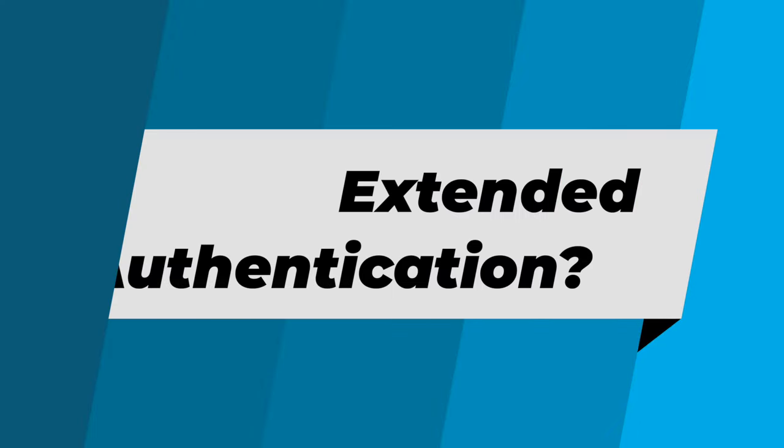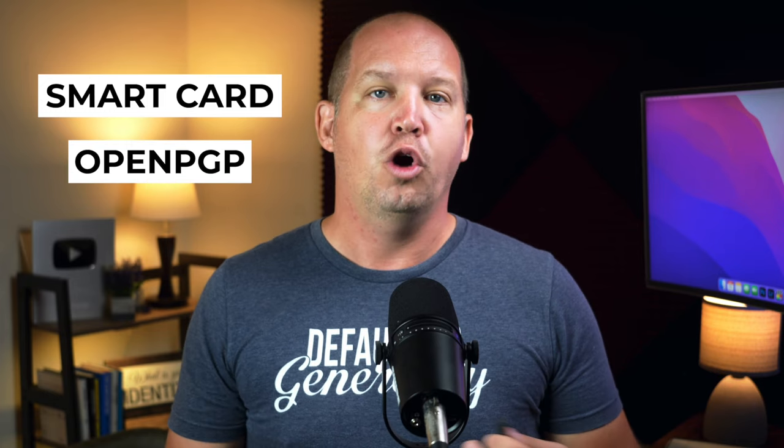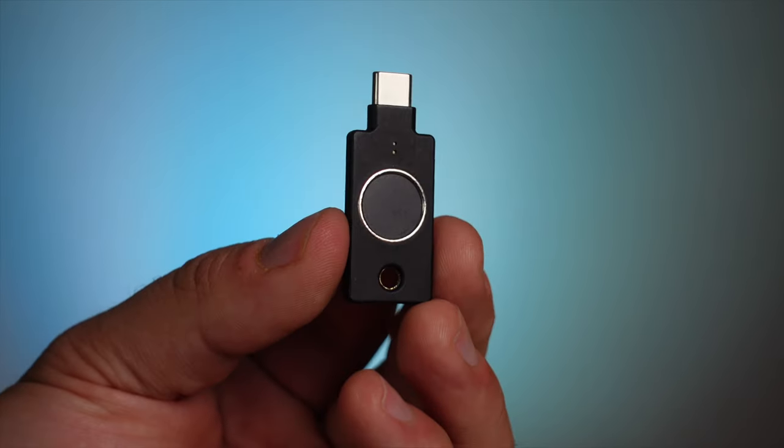Second question: do you need extended authentication support? Usually this only applies to businesses with things like smart card support, or for those who are incredibly privacy-conscious with OpenPGP for email. If none of this makes sense to you, then you probably don't need it. Or if you fear somebody stealing your key and using it without your permission, extended authentication in the form of a fingerprint sensor might be appealing to you — that's where the Bio series comes in handy.